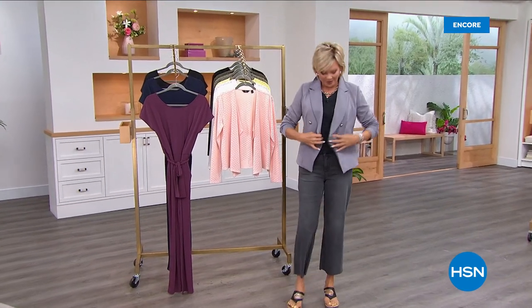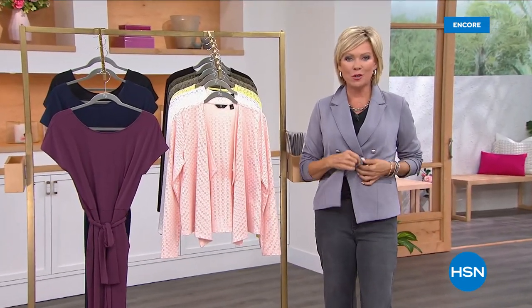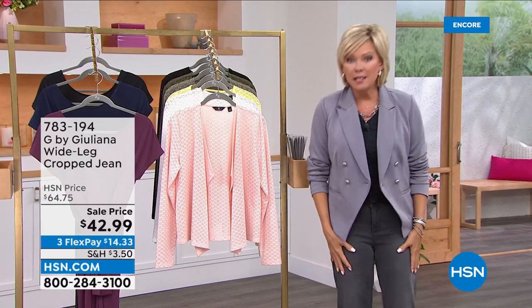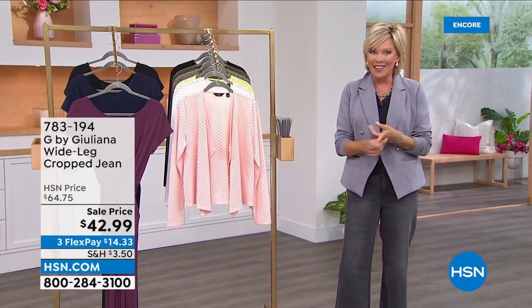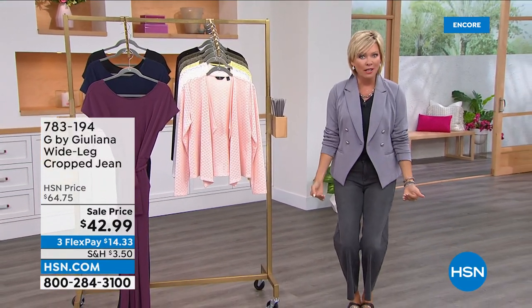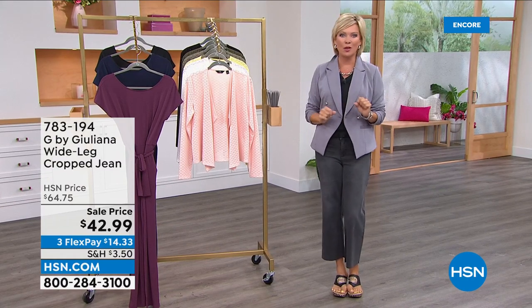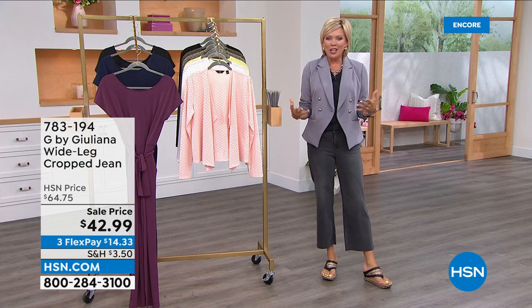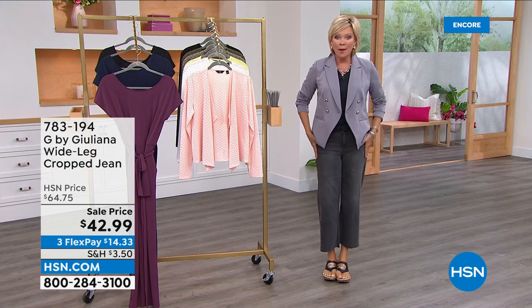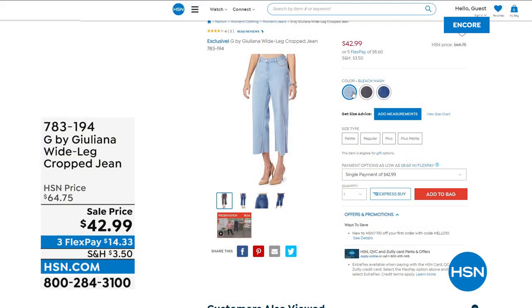So much fun having you here for the one and only show all day with Juliana. My blazer is coming up shortly on sale. These jeans are next hour — you have to consider them. They are on sale: the wide-leg crop. It's the coolest vibe. I got stopped by several crew members on the way to the studio saying this is the look they've been wanting — so modern and fresh. Coming up on sale, the crop jean under $43, normally about $65.